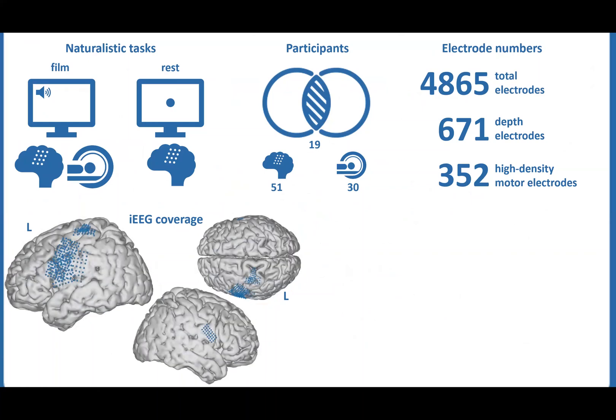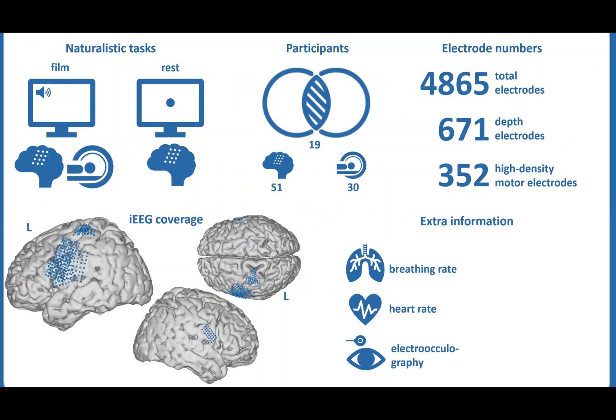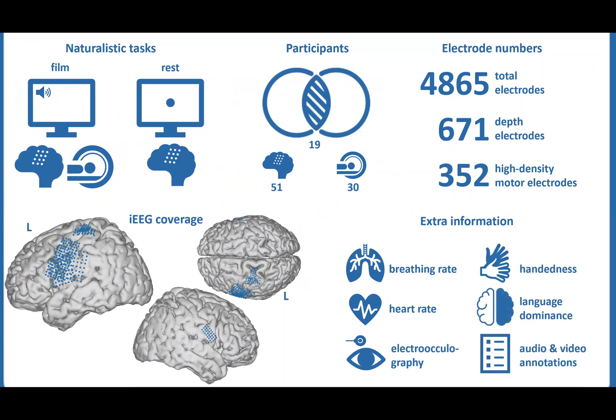We also provide extensive additional information about the data, including breathing and heart rate and electro-oculography recordings, handedness and language lateralization data, and rich audio and visual film annotations.